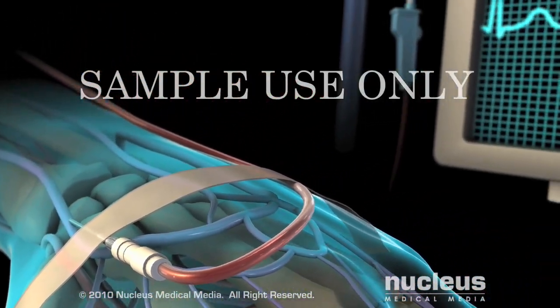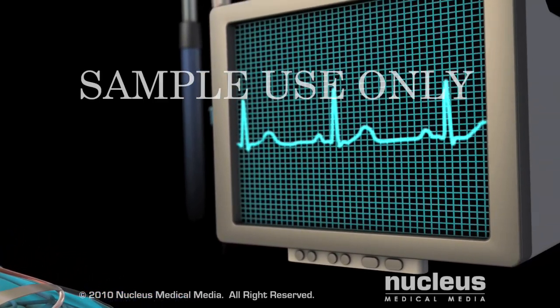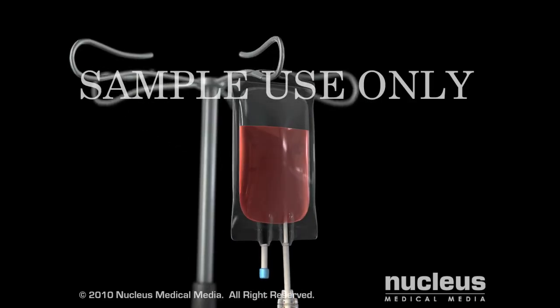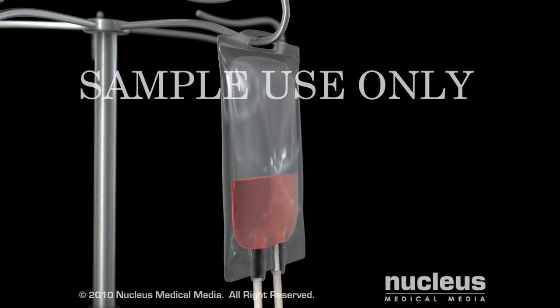Throughout the transfusion, your temperature, heart rate, breathing, and blood pressure will be monitored. After the bag is empty, if you require more blood, another bag will be attached to the IV tube. When your transfusion is completed, the needle will be removed.